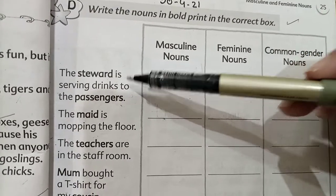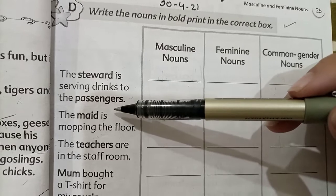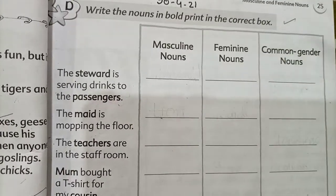First sentence — read: 'Steward serving drinks to the passengers.' Steward served the passengers.